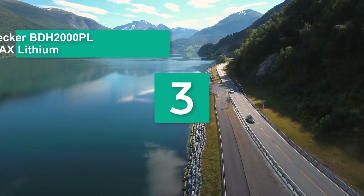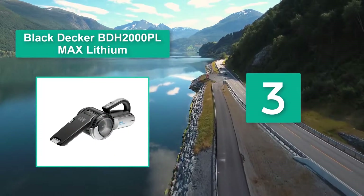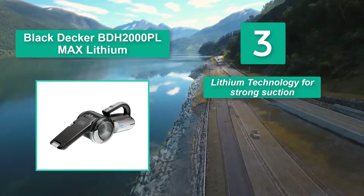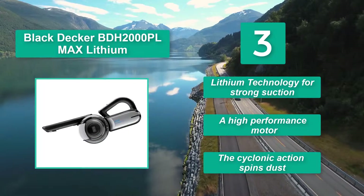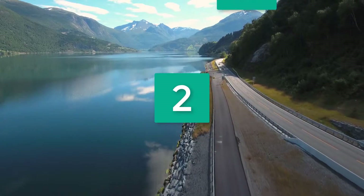Number three: Black+Decker BDH2000PL MAX Lithium vacuum. It increases the life of the vacuum and you can easily hold it for a long time, as it is neither heavy nor hard to carry. It features a power motor that gives perfect cleaning even in hard-to-reach areas, lithium technology for strong suction, a high-performance motor, and cyclonic action that spins out dust.